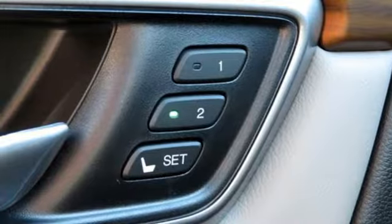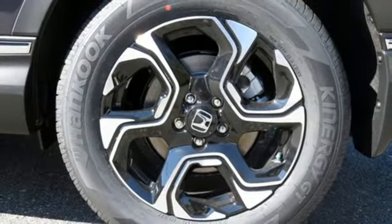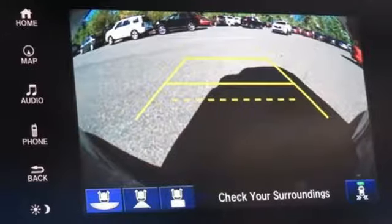Continuously variable automatic transmission, hands-free lift gate, gas pressurized shocks and intercooled turbo in-line four-cylinder engine.